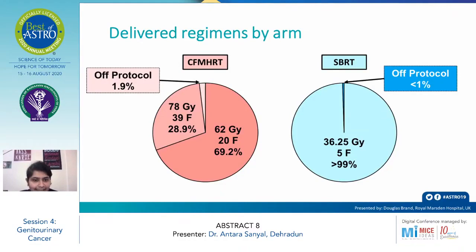Regarding delivered regimens by arm: in the conventional arm, 78 Gray in 39 fractions was received by 28.9% and 62 Gray in 20 fractions by 69.2% of patients; off-protocol was 1.9%. In the SBRT arm, less than 1% were off-protocol and more than 99% of patients received 36.25 Gray over one to two weeks.